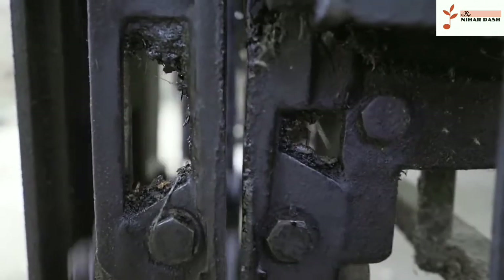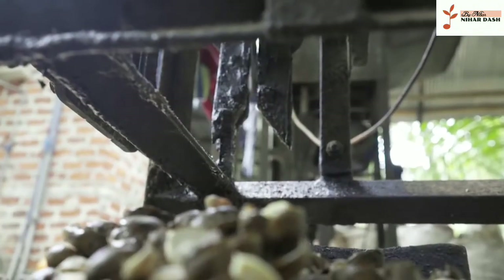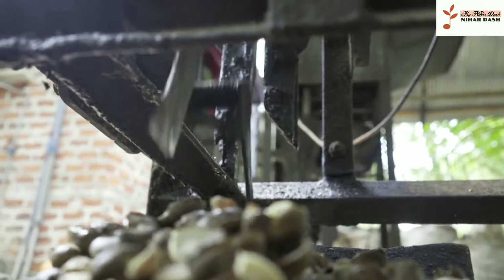Today, machines are advanced enough to crack the shells cleanly, keeping the majority of nuts intact and helping minimize risks to workers.